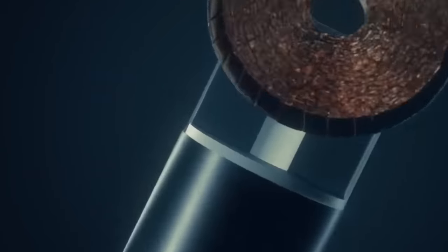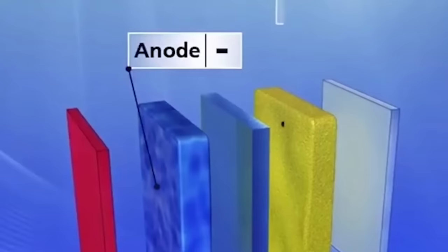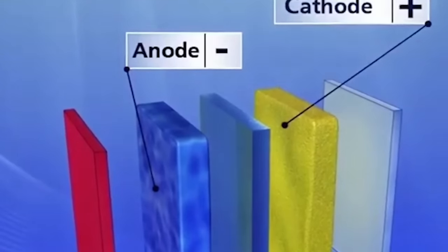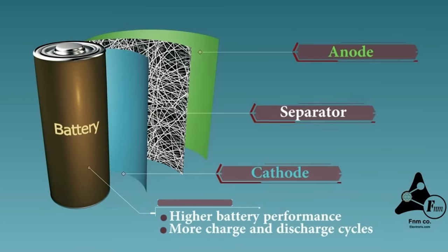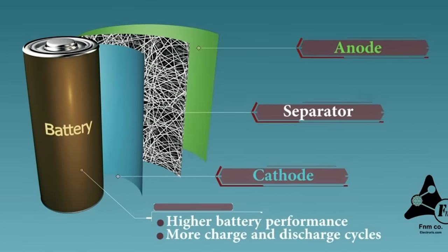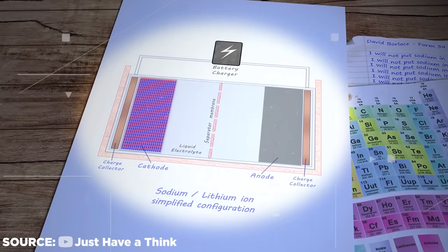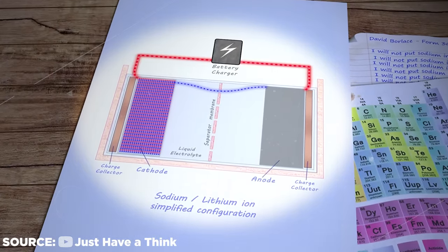Similar to lithium-ion batteries is the basic operating concept of sodium-ion batteries. A cell has a cathode, which is positive, and an anode, which is negative, separated by a separator and separated from each other by an electrolyte. Sodium salts, dissolved in either a protic or aprotic solvent, make up the bulk of the electrolyte.